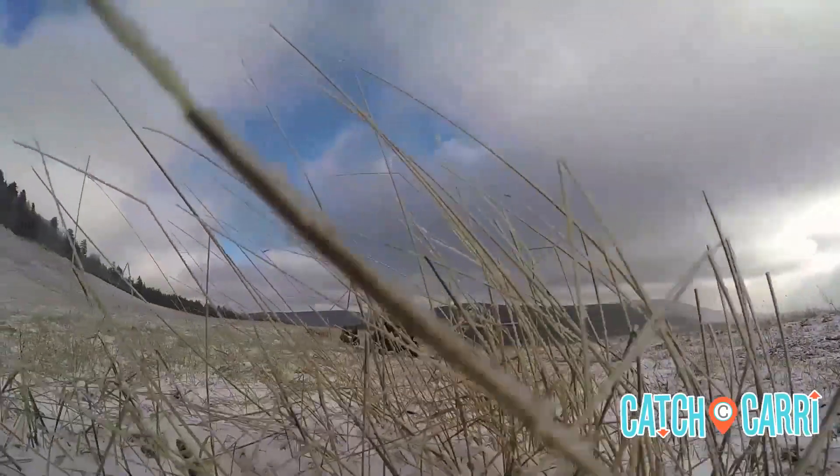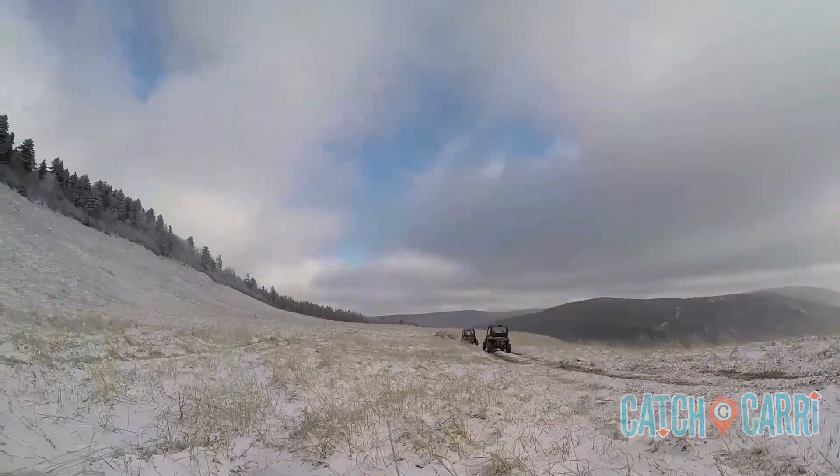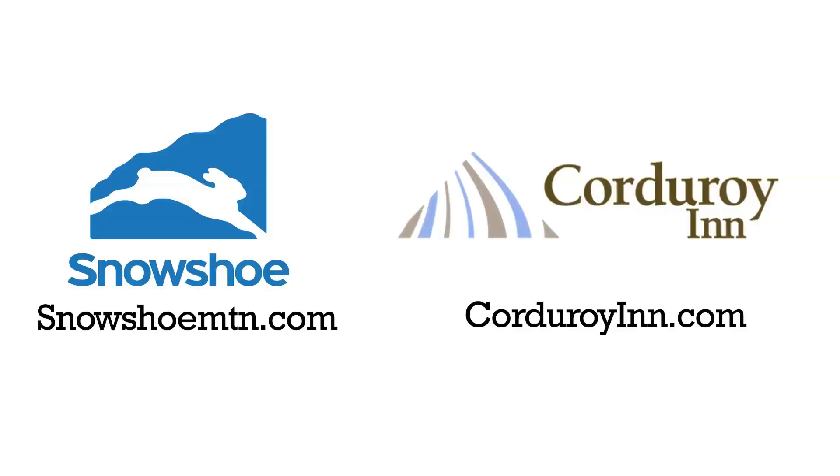Ready for your next adventure? To book your RZR tour, visit snowshoemountain.com. And for a stay at the Corduroy Inn, visit corduroyinn.com.